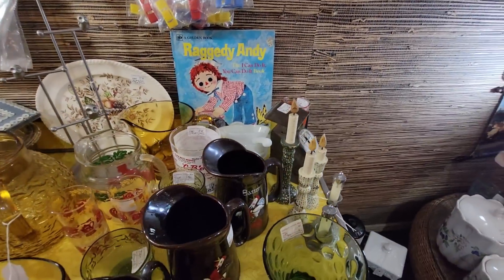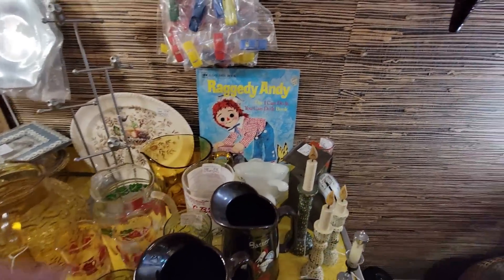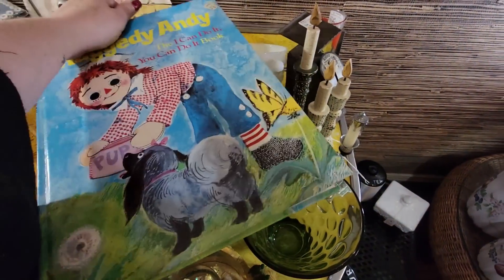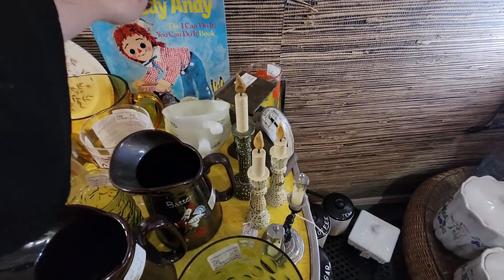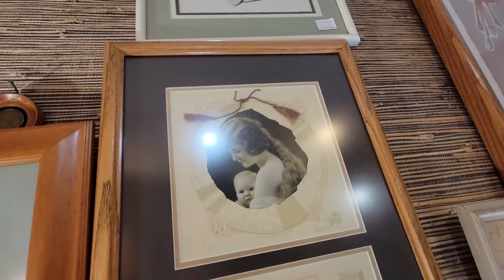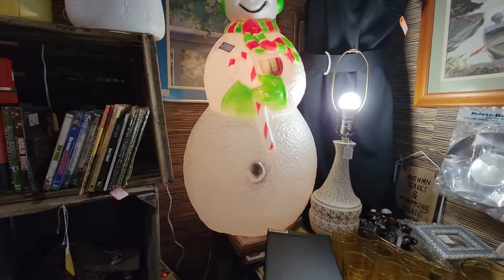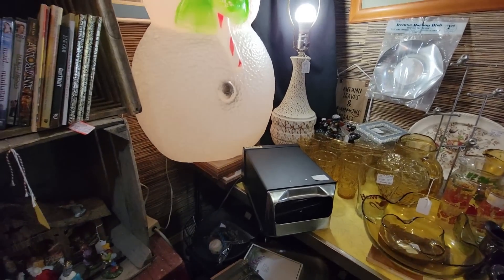Raggedy Andy - I Can Do It - it's a little golden book. How much do they want for their little golden book of Raggedy Andy? $7 - that's not bad, it's a big golden book. This is beautiful - January 1924 calendar, look at her and her baby, that's really cool. It's got some blow molds in here and it is $100, which is honestly not that bad of a price.